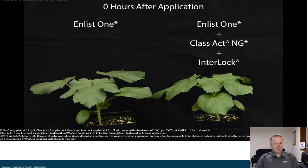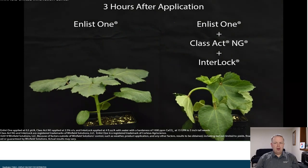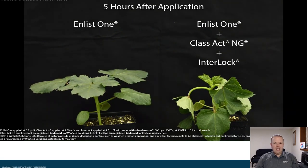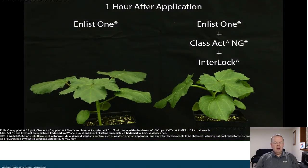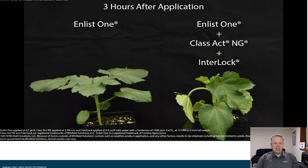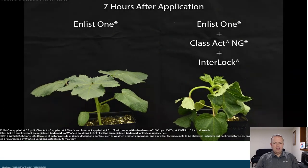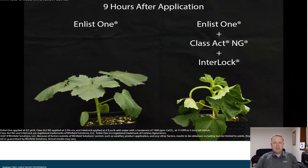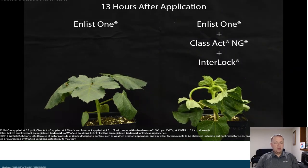Class Act NG has been around for over 20 years, and you might be thinking, how does it relate to modern spray applications? Here is a time-lapse video showing Enlist One on the left compared to Enlist One plus Class Act NG, with Interlock also in the spray tank. One of the benefits we see with Class Act NG is it improves the uptake of herbicides, as evident by the increased rate of herbicide metabolism in that plant on the right compared to the plant on the left where only the herbicide is applied.